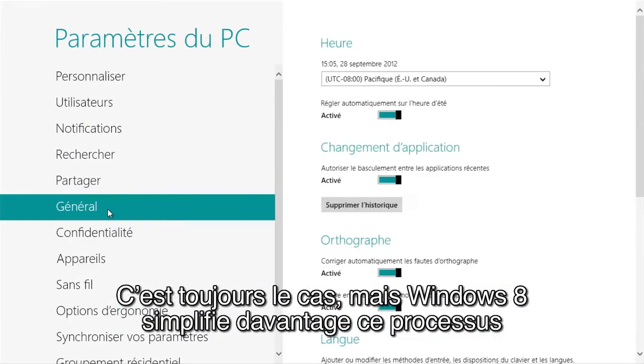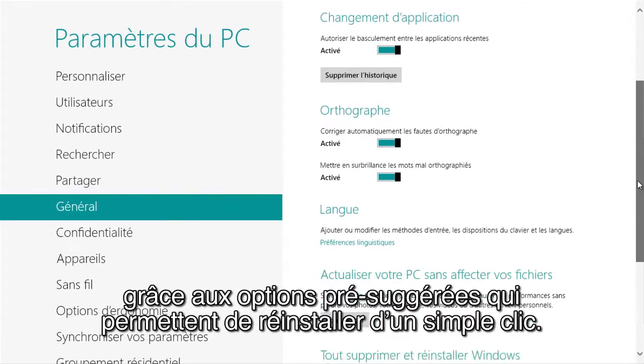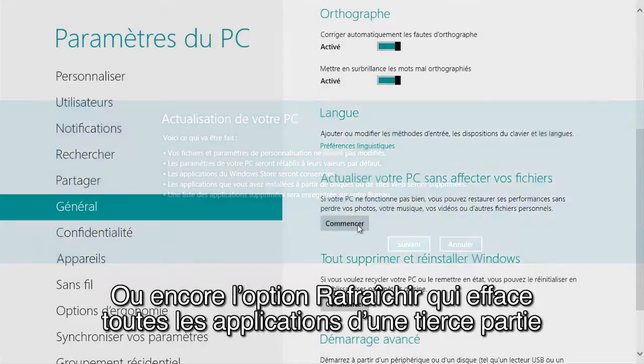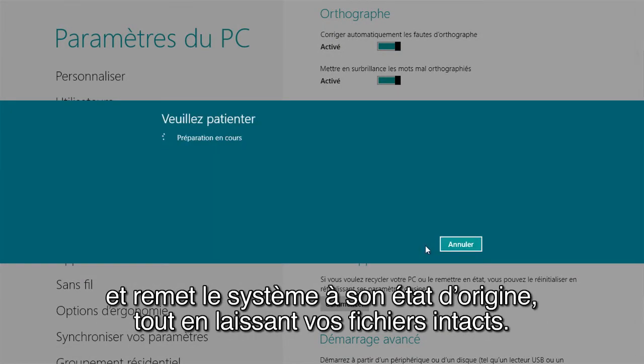but Windows 8 makes it so much easier with pre-built options that allow for factory resets with the click of a button, or the refresh option which clears all third-party apps and returns it to factory settings, but leaves your files intact.